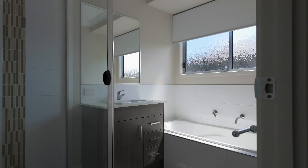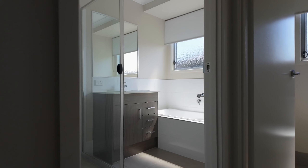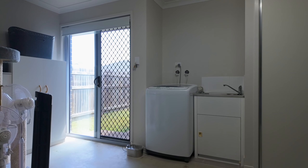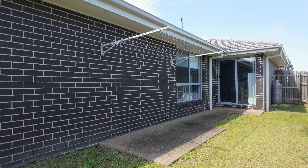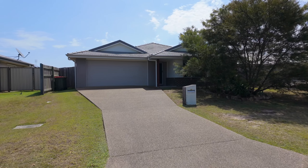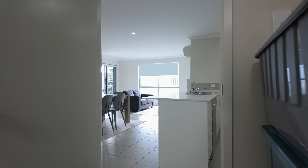The main bathroom includes both a bath and a shower, plus a vanity, and there is also a separate toilet. The laundry is located to the rear of the garage and offers direct access outside to the clothesline. Those looking to accommodate a number of vehicles will appreciate the double garage with a remote panel lift door and direct internal access into the home.